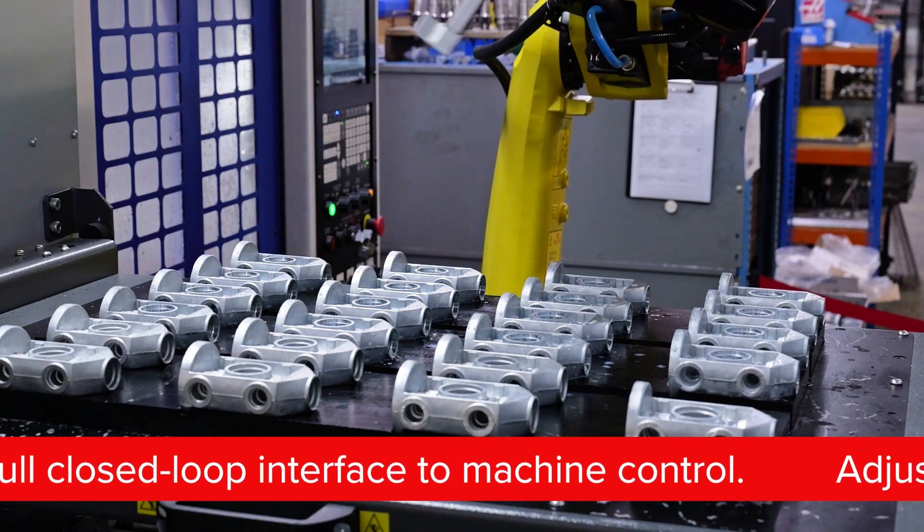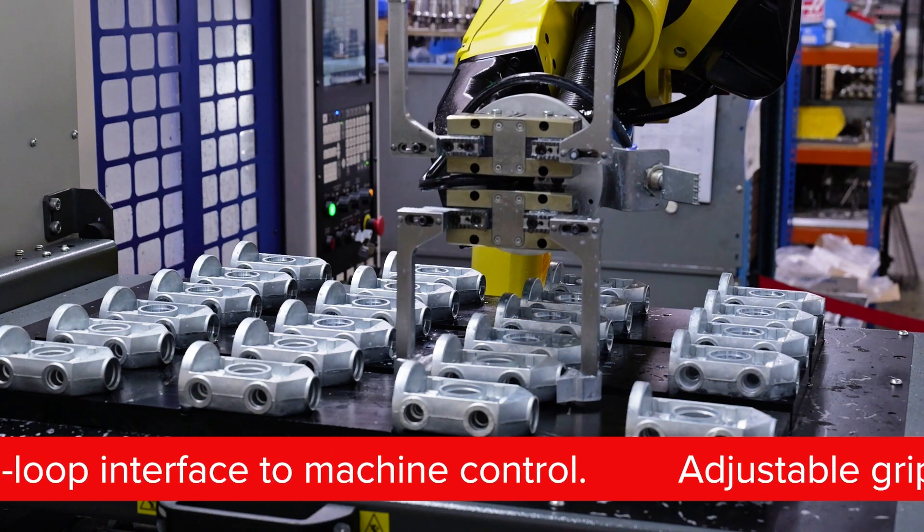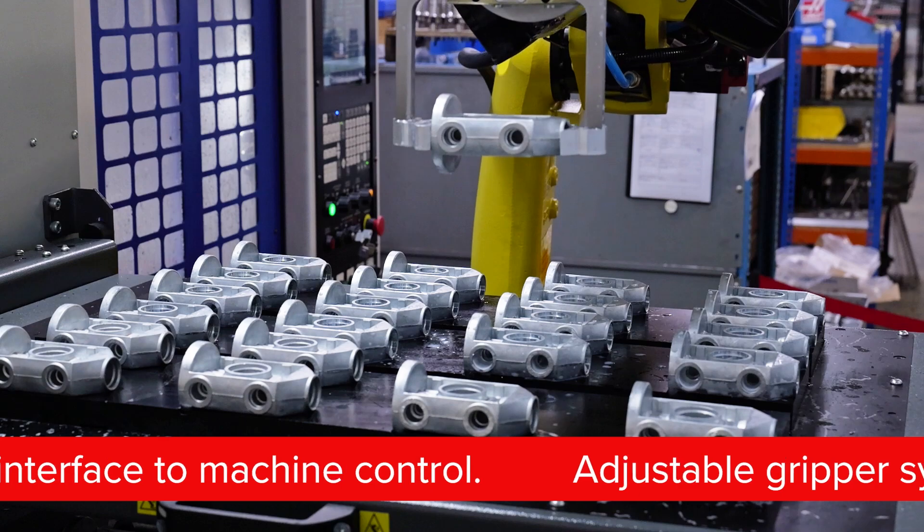You don't need any guarding. It runs off the sensor, so it's completely safe for us to work around.